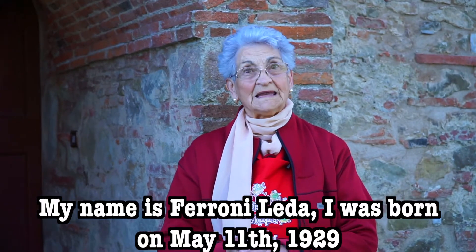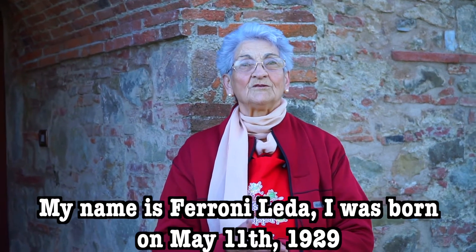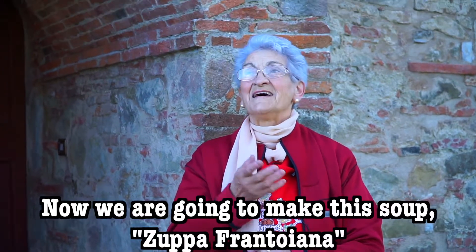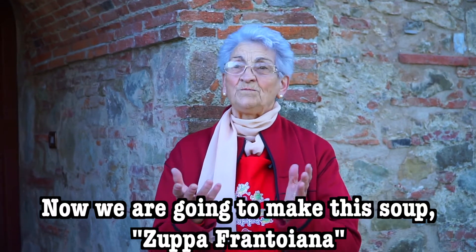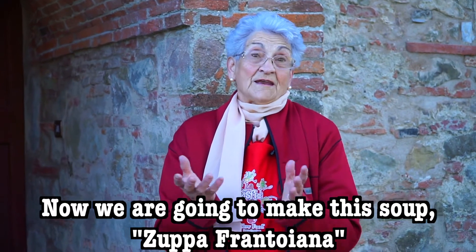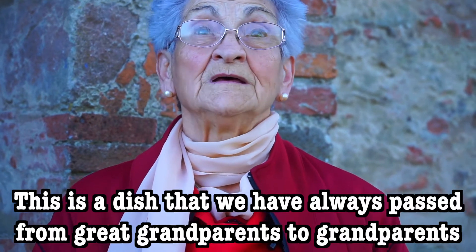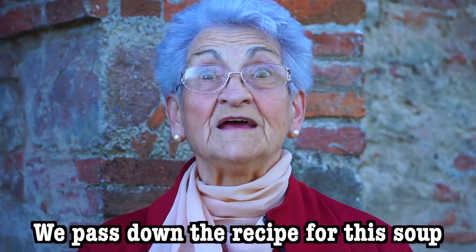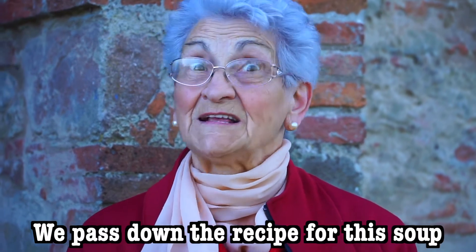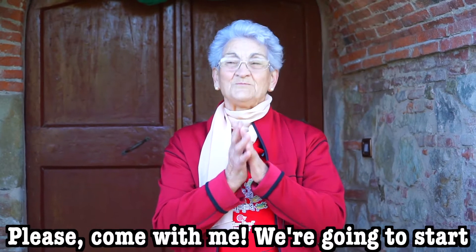Ferroni Leda is born on the 11th of 1929, and now she is going to make this soup. This soup is the real soup — a soup that she always heard from her aunts. Please come in and let's start.